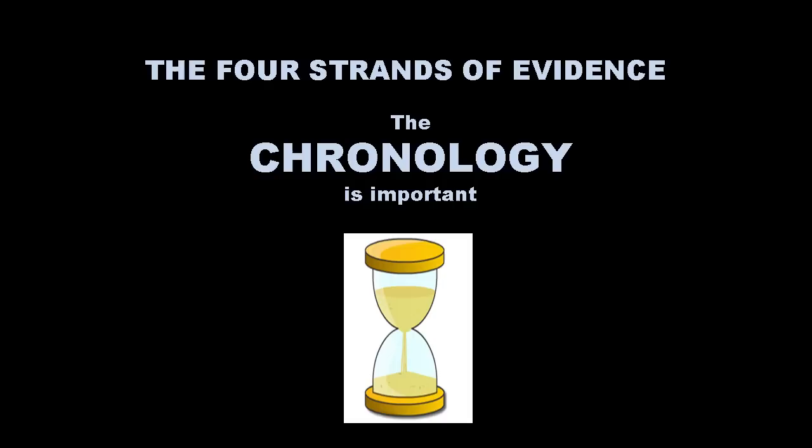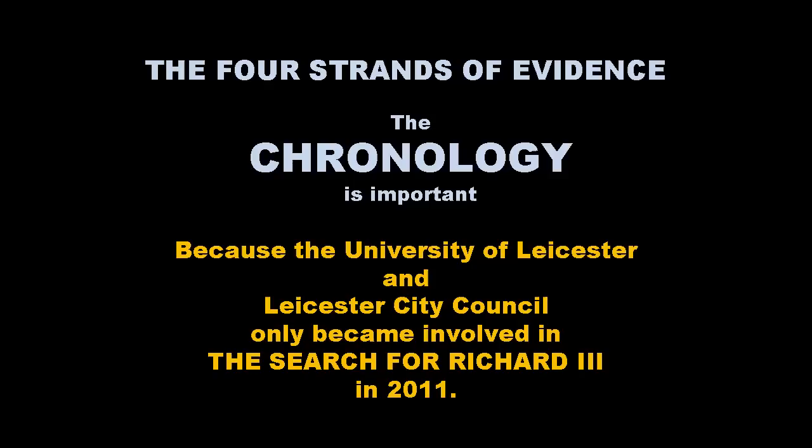I'll deal with these four strands of evidence one by one, but before I get into them, I am, of course, a historian, so I'm concerned with time, and I'm going to look a little bit at the chronology. The University of Leicester and Leicester City Council became involved in the search for Richard III in the last two years or so, but basically we're talking about two years.